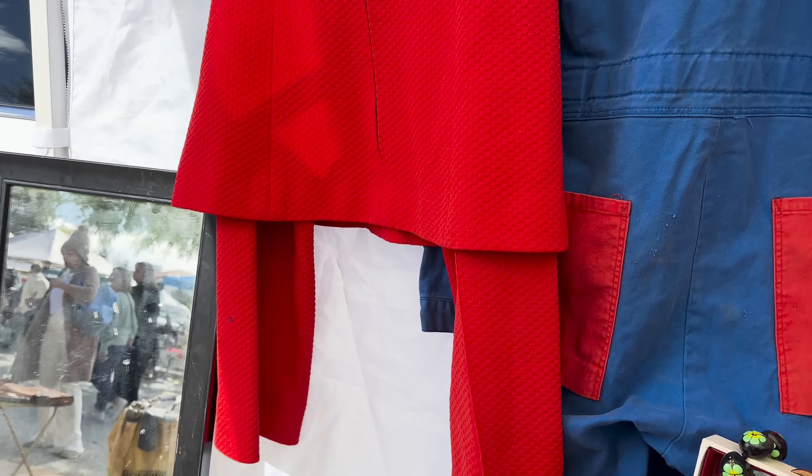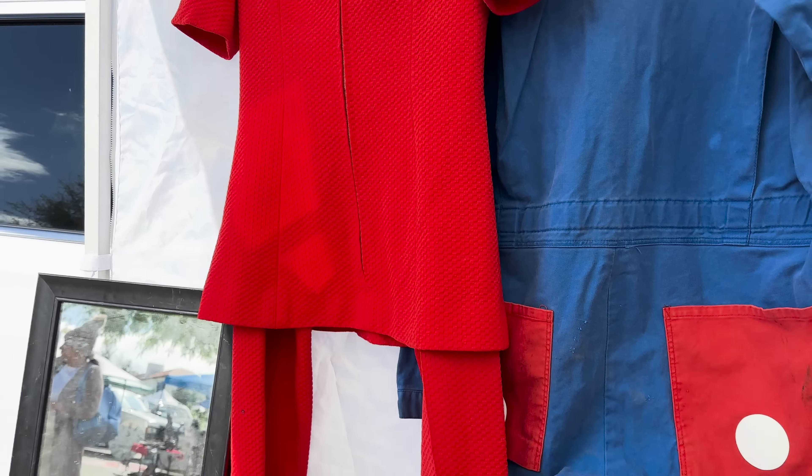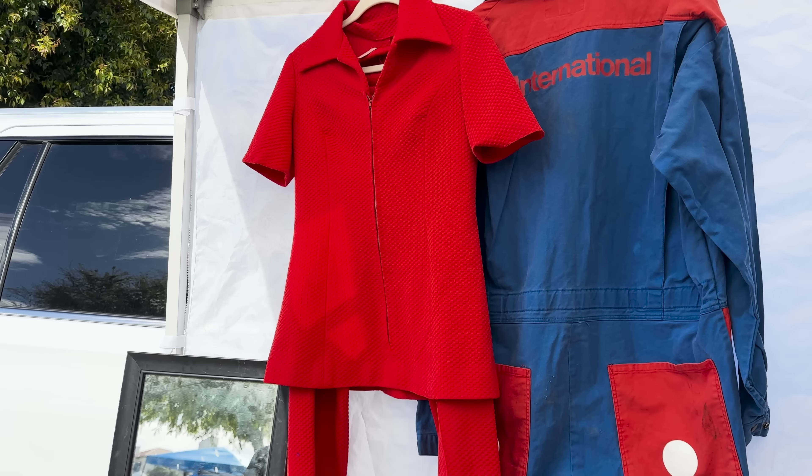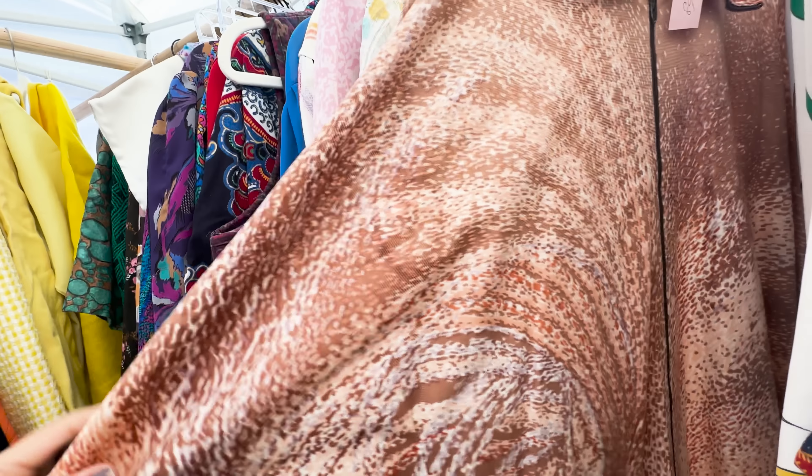Does this look familiar? I have this in orange. This is so good. I love a good leisure set. Look at this caftan — it's so cool. I love this print, I love the color, and look at that trim.